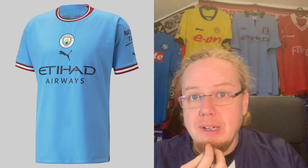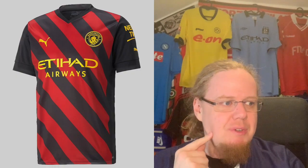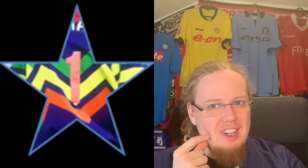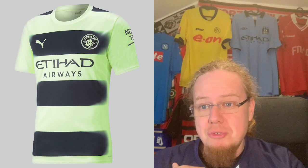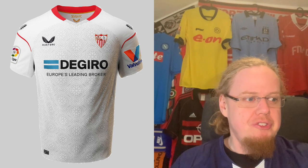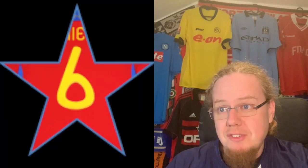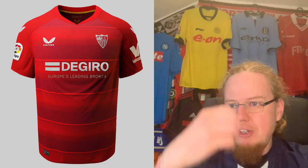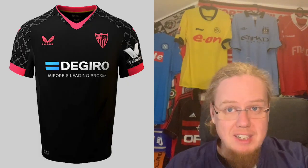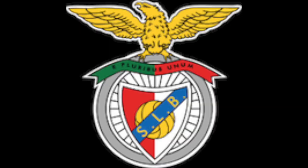In the Premier League jersey review you'll find my review of the Manchester City home shirt — many love it, but I'm not so sold on it, so I gave it a six. I actually like the away jersey better with eight stars, and then one jersey is just horrific — I gave it one star, one of the worst this season. For Sevilla in the La Liga jersey review, the home jersey is such a missed chance — six stars. The away jersey I gave eight stars, and the third also a missed chance at six stars.